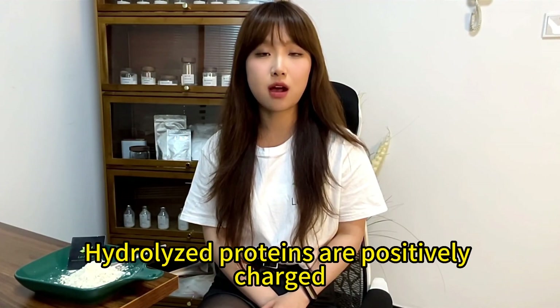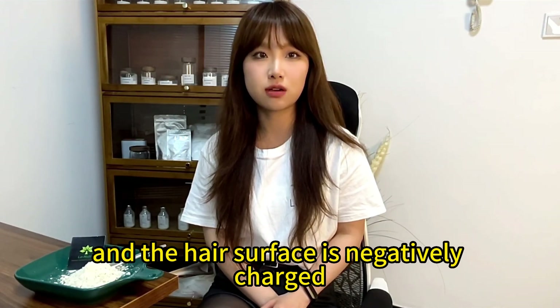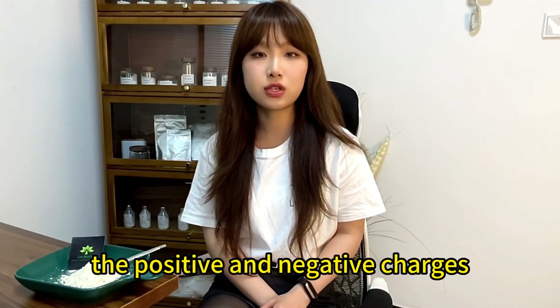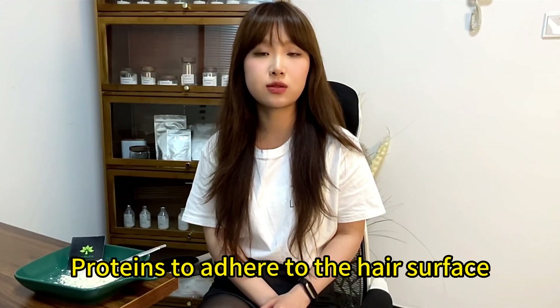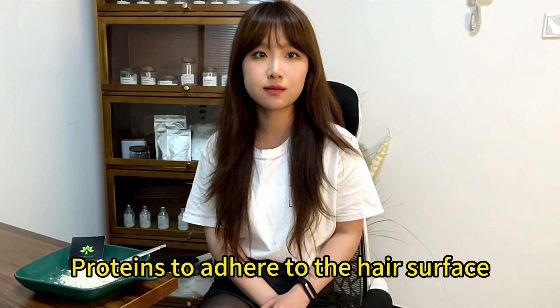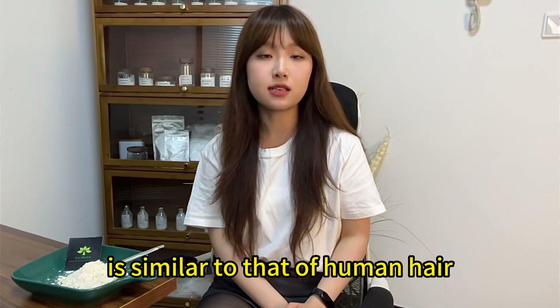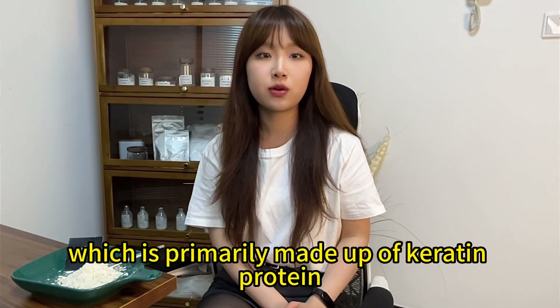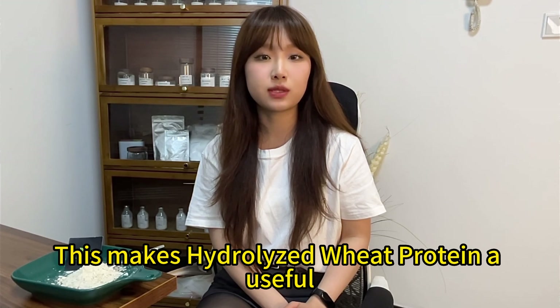So how does it work? Hydrolyzed proteins are positively charged and the hair surface is negatively charged. The positive and negative charges attract each other, causing the hydrolyzed proteins to adhere to the hair surface. The amino acid composition of the hydrolyzed wheat protein is similar to that of human hair, which is primarily made up of keratin protein.